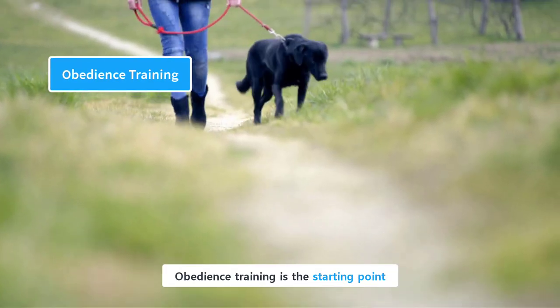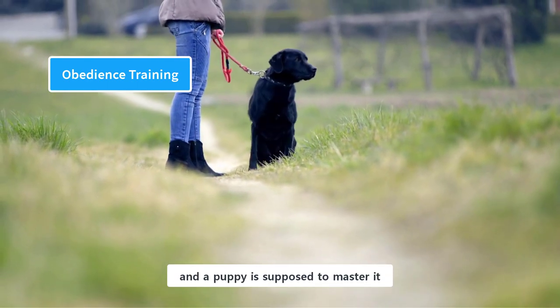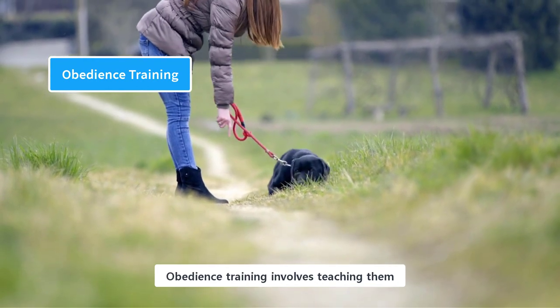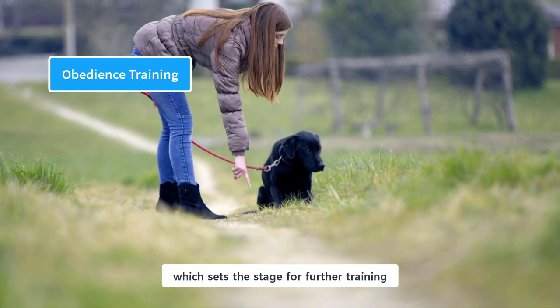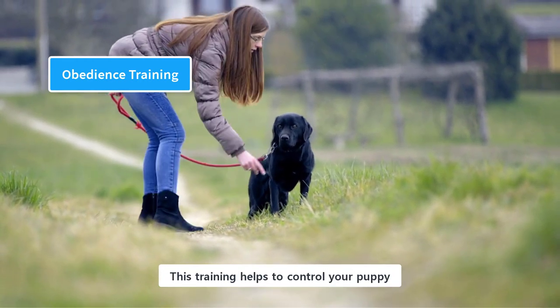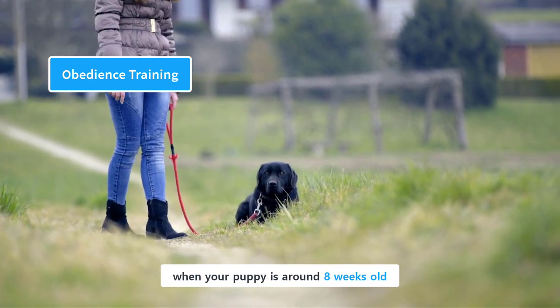Obedience training is the starting point of the whole training process. It is a prerequisite, and a puppy is supposed to master it before moving on to advanced training. Obedience training involves teaching them basic commands and certain behaviors, which sets the stage for further training. This training helps to control your puppy and make her follow your commands. Start obedience training when your puppy is around 8 weeks old.